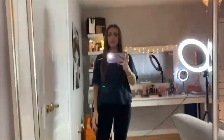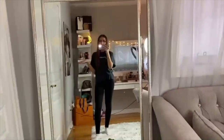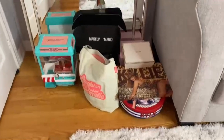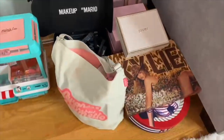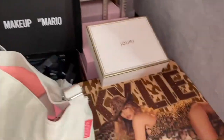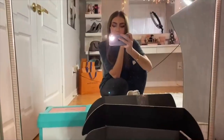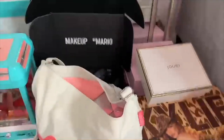Okay, this is the messy part. This is all recent PR packages I've received that I don't really know where to put yet. I've taken most of the makeup out, but I still really like these boxes and don't want to throw them out. I need to come up with some sort of storage for these. For now they're tucked away in this corner — it's kind of like a pretty mess.